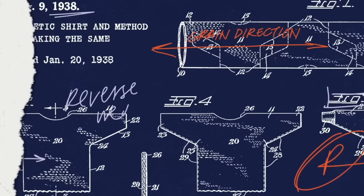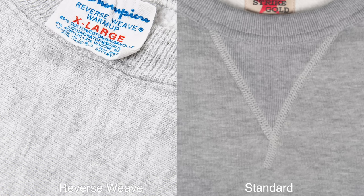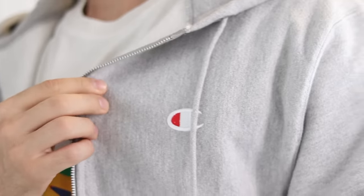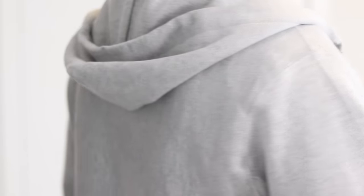If you've ever wondered what reverse weave means — it's a manufacturing process where they cut the cotton on the cross grain during production, which prevents it from shrinking and makes it more durable. That's also what gives it a slightly rougher feel to the touch, which I actually enjoy. It makes it seem a little more dense of a product. They also make great zip-up versions, both with a fleece inner lining.